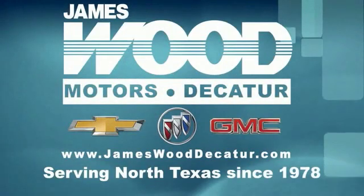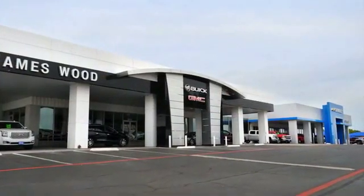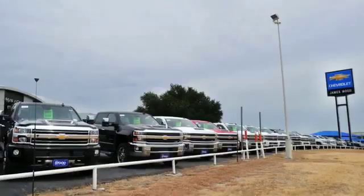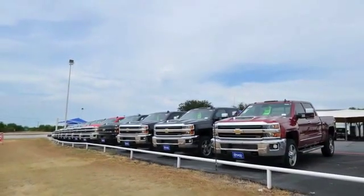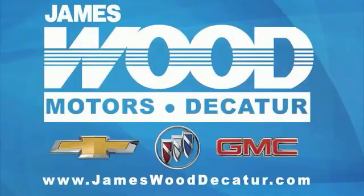We've been serving North Texas since 1978. We've built our business for nearly 40 years on treating our customers right. We're here for you for the life of your vehicle. The next time you're looking for a new or pre-owned vehicle, come visit our family at James Wood Decatur. We'll be right back.